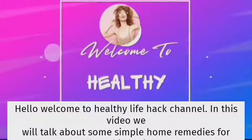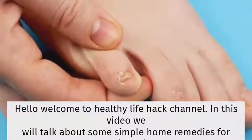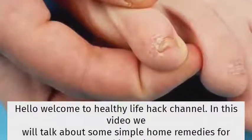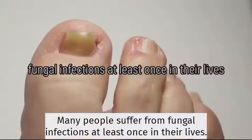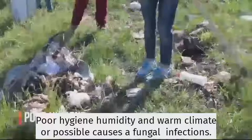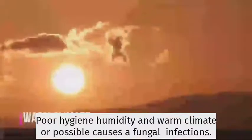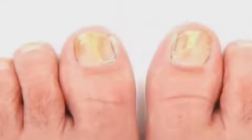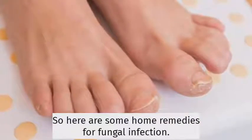Hello, welcome to the Healthy Life Hack channel. In this video, we will talk about some simple home remedies for fungal infections. Many people suffer from fungal infections at least once in their lives. Poor hygiene, humidity, and warm climate are possible causes of fungal infections. So here are some home remedies for fungal infection.